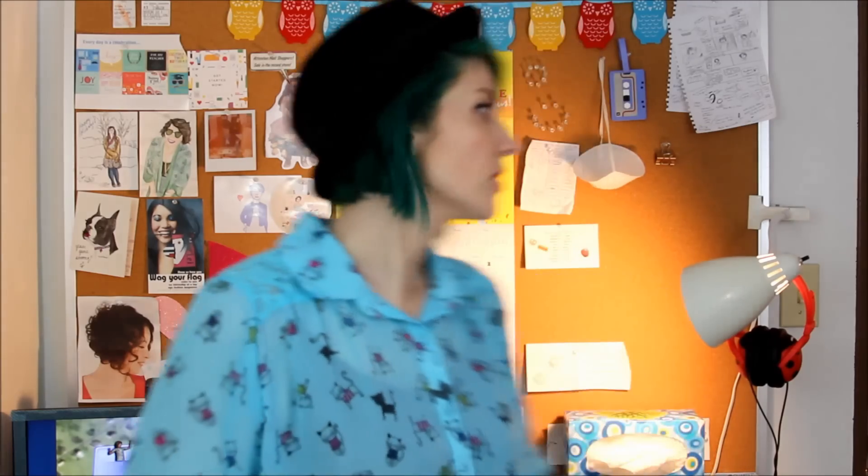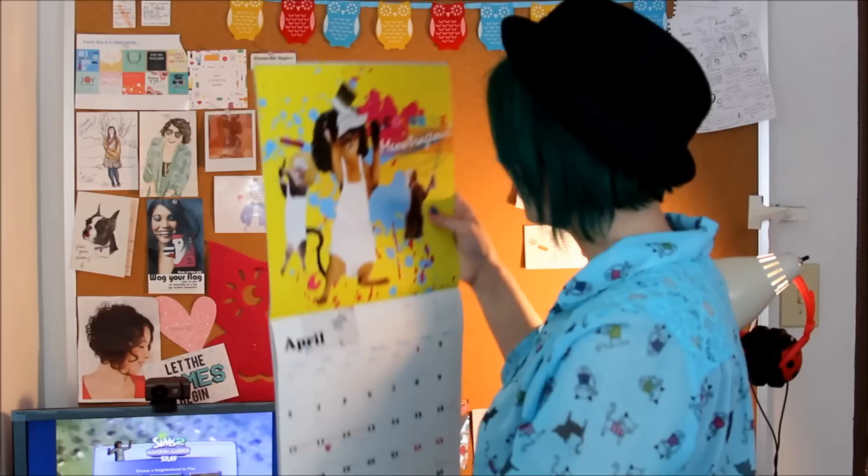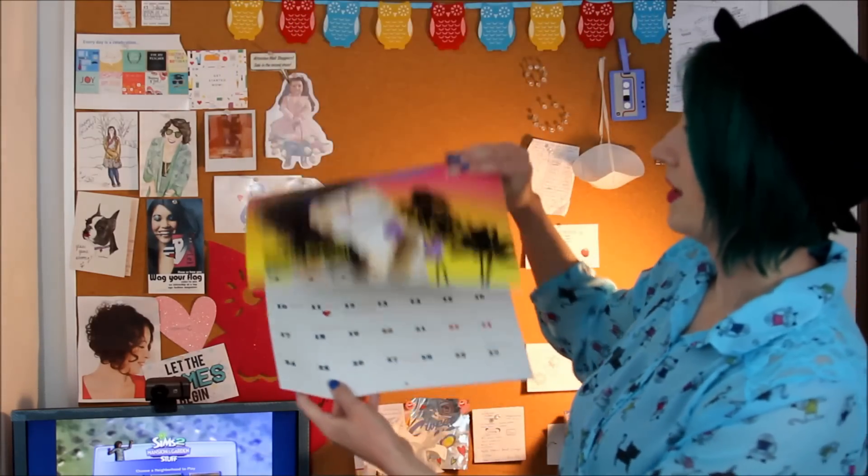This is my computer space. I have a really old desktop computer — this is where I edit all my YouTube videos. Because I spend so much time editing, I want to be in a space that's creative and inspirational. So I have this giant cork board full of stuff.